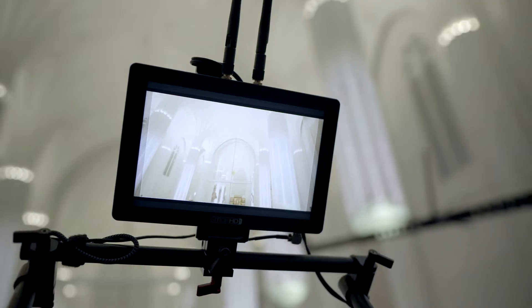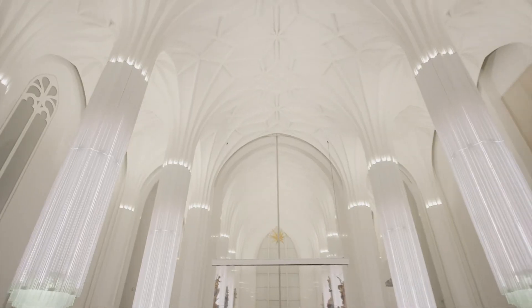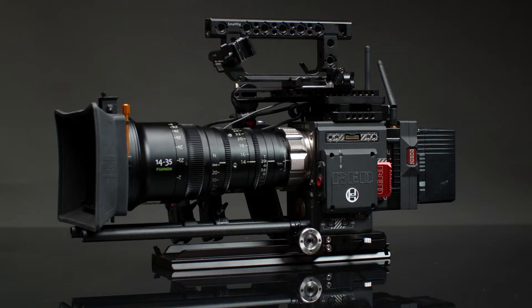The SmallHD Scenes 7 is not only a very good solution for the RED, but also for other cameras where you need a monitor and a video transmitter in a small and light package. You can also have camera control on the Scenes 7 for every camera.